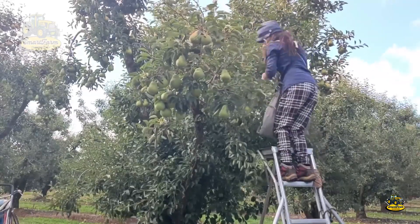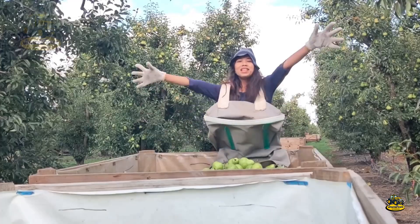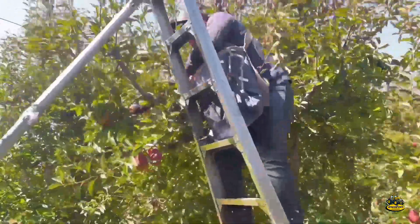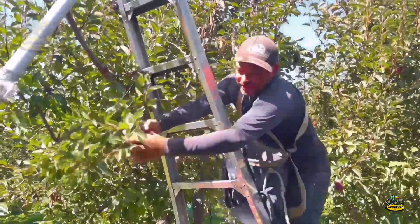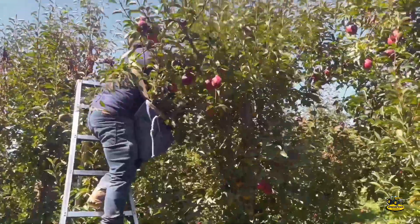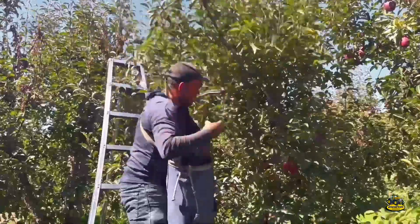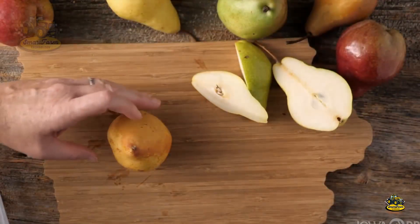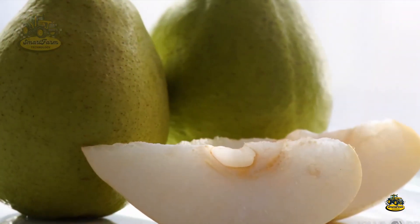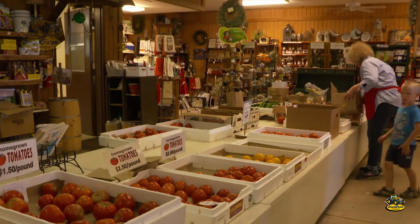Workers utilize hydraulic lifts to reach high branches, gently twisting the pears off to avoid bruising. These machines can collect multiple pears at once, minimizing the time spent in the orchards. Once gathered, the pears are placed into bins that are transported to processing facilities, where they are sorted, packaged, and prepared for distribution. These fresh, delicious pears quickly reach consumers. American pears are not only tasty, but also have high economic value, making a significant contribution to the country's agricultural economy.